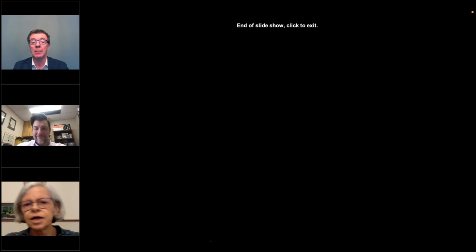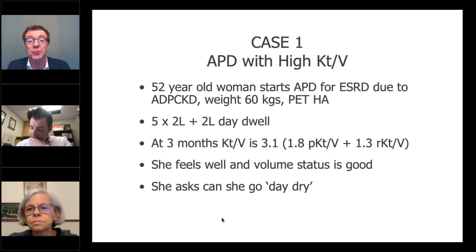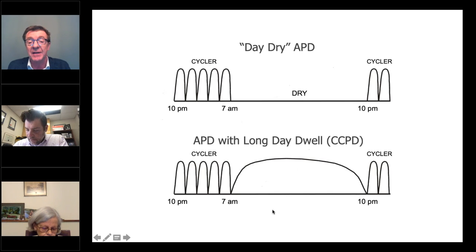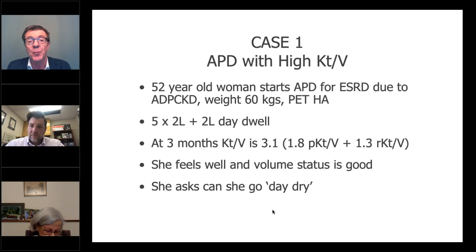We'll pass over now to Peter Blake, who's going to give you examples of how incremental PD is actually used. This case is a 52-year-old woman on cycler PD for polycystic kidney disease. She's on a full prescription — five 2-litre cycles at night and a 2-litre day dwell. At three months, she has her clearances measured and they're excellent, with a KT/V of 3.1 — by any standards, excellent dialysis. She has a peritoneal KT/V of 1.8 and quite a lot of residual function, as many people do in the first three months. She feels well, her volume status is good, and she asks: can she stop using the day dwell? Can she go day dry?